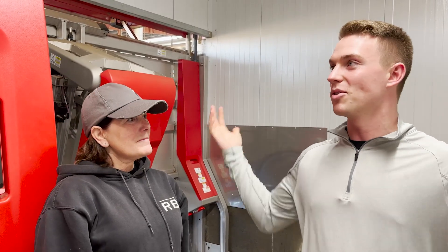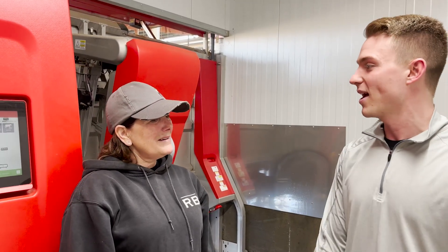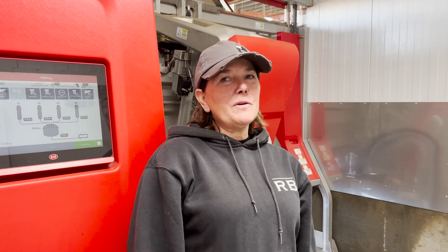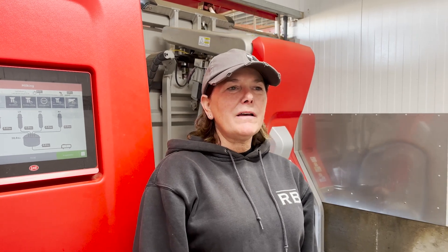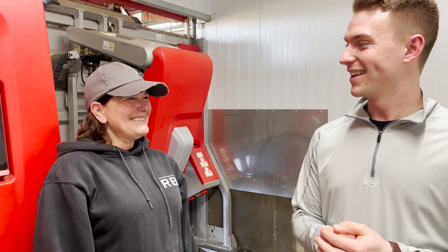We are standing right now in a robot room. As you can see, they have Lely Astronauts. When we're all finished, we'll have 24 A5 robots. We hope to be milking about almost 1,800 cows somewhere around there. Right now we're averaging about 1,300 milkings and we were in two flat barns, but we totally decided to go for it.